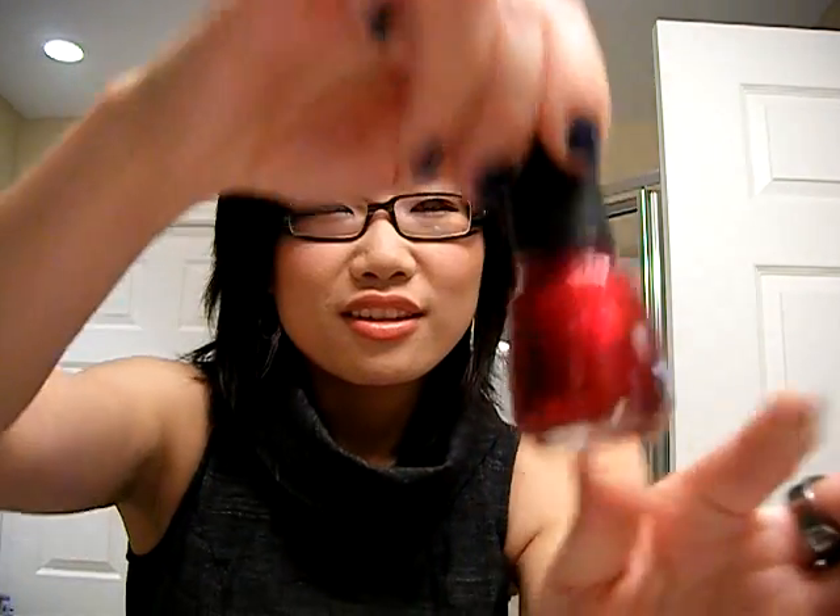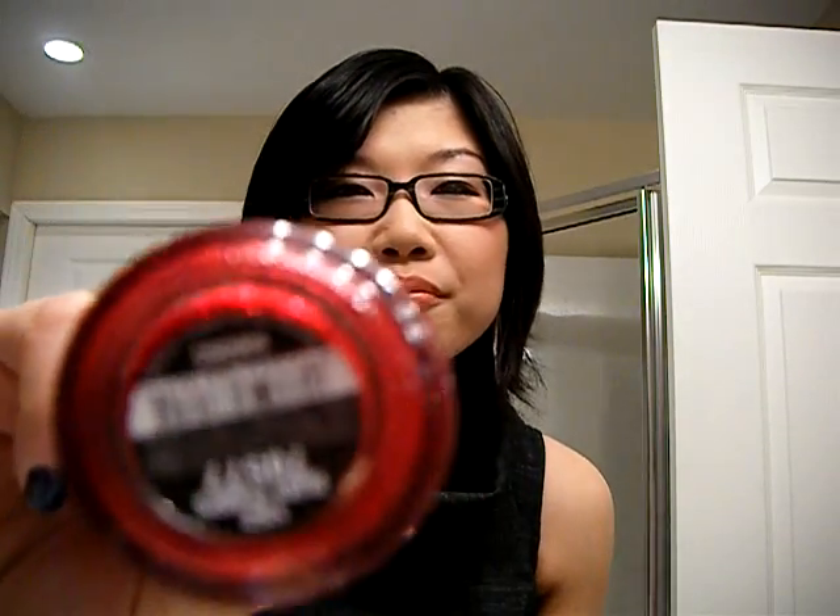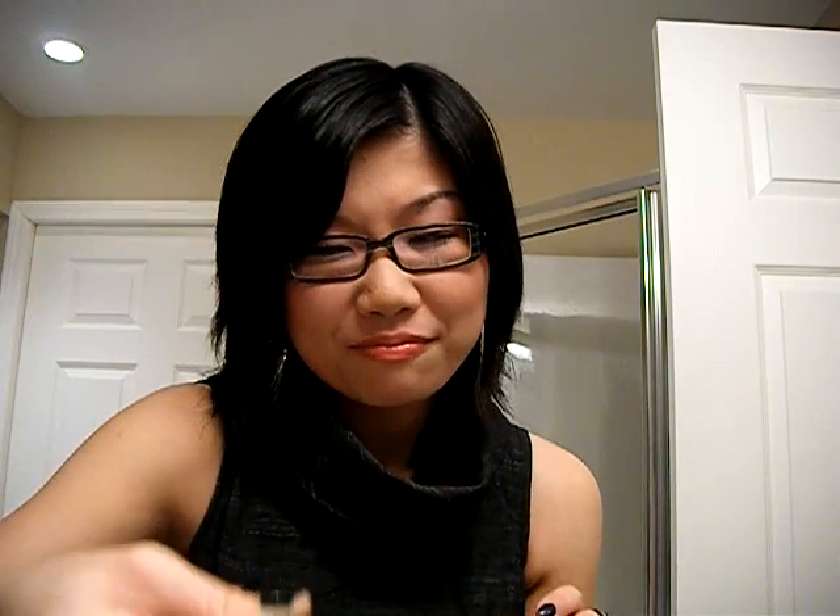First up, I got this China Glaze nail polish. It's got lots of red glitters in it. It's called Ruby Pumps. Thanks to Expresident Gen, I got hooked on these nail polishes — this is my fourth one. This was on sale for $4.49 with the coupon; regular price is $5.49 now. They raised the price, which sucks, but they're worth it still.